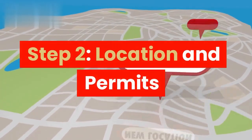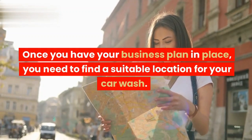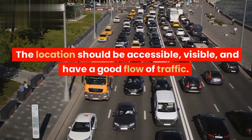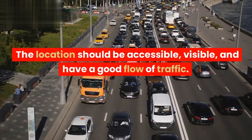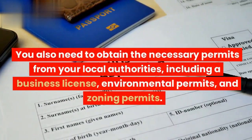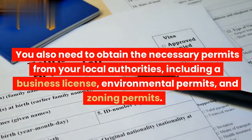Step 2: Location and Permits. Once you have your business plan in place, you need to find a suitable location for your car wash. The location should be accessible, visible, and have a good flow of traffic. You also need to obtain the necessary permits from your local authorities, including a business license, environmental permits, and zoning permits.